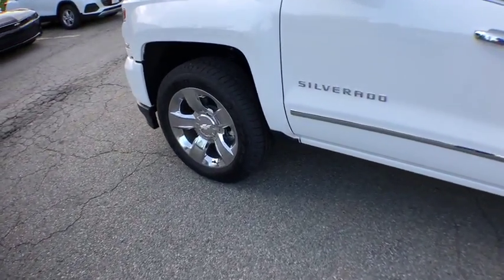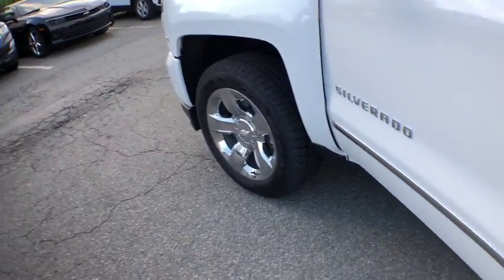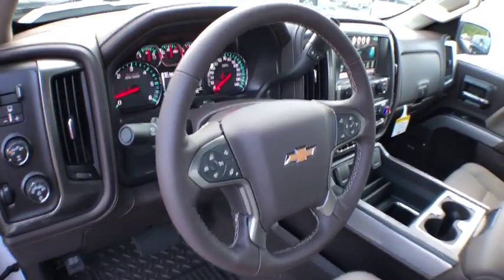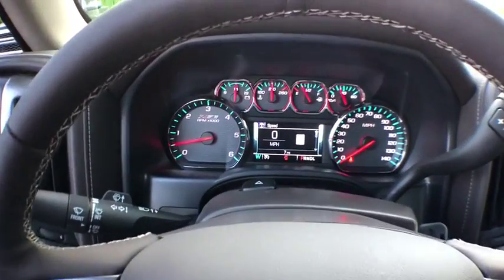Here are some of this vehicle's great options: remote engine start, stability control, steering wheel audio control, power steering, cruise control, anti-theft security system, four-wheel drive, universal garage door opener, fog lamps, bed liner, brake assist, tachometer.